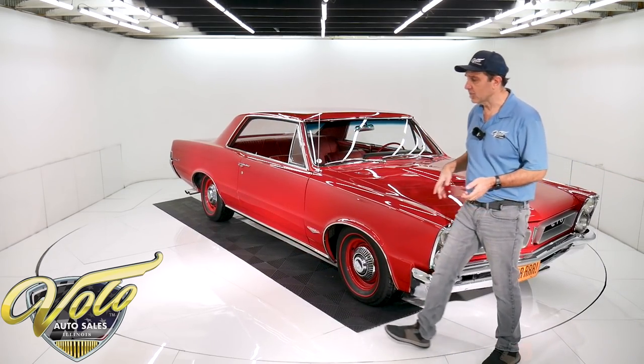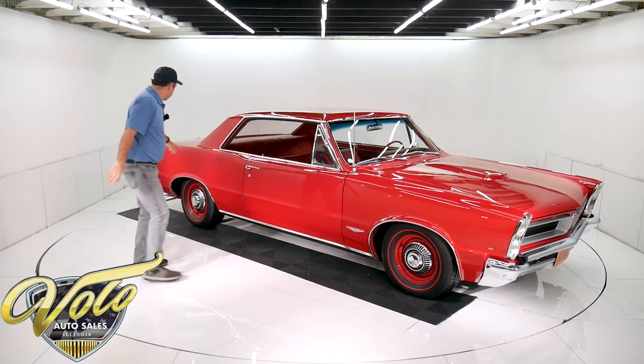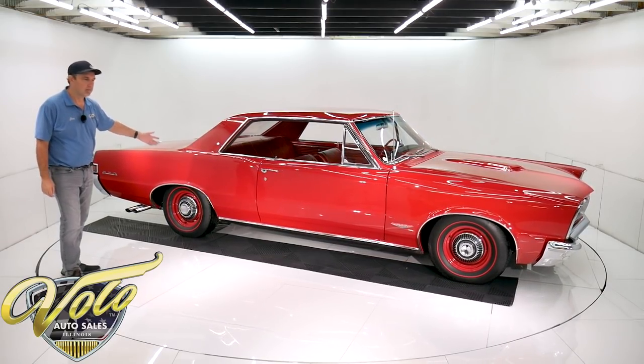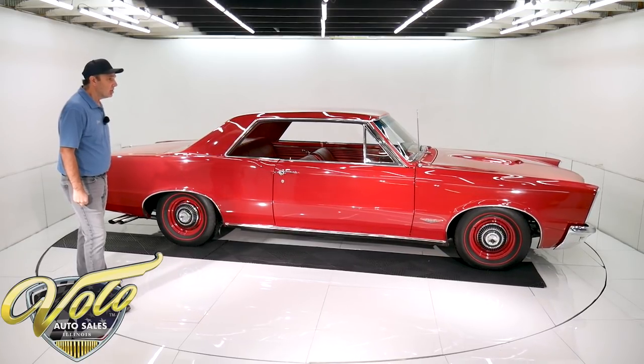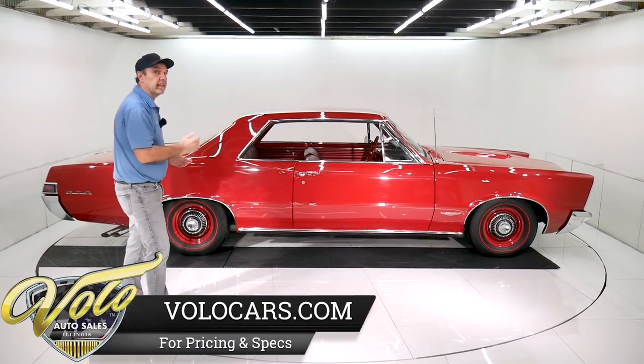It also has a correct exhaust system with mufflers, and then it has resonators and the correct splitter tips. I think I saw the receipt was like six or seven hundred bucks just for those tips coming out the back. Those are correct. So underneath the car is detailed like a model car — it's like concourse condition under there.